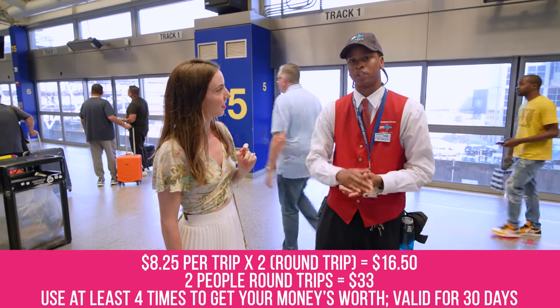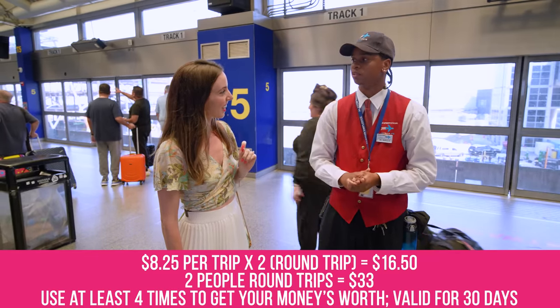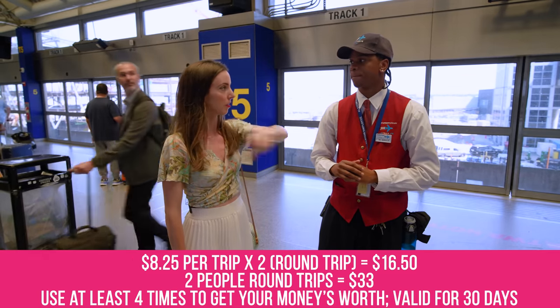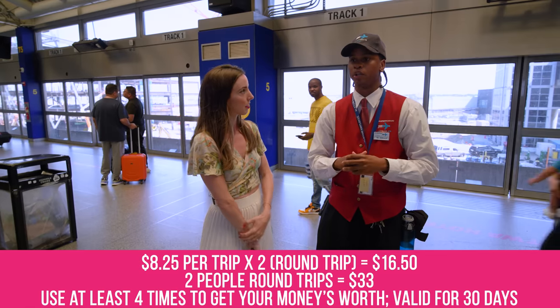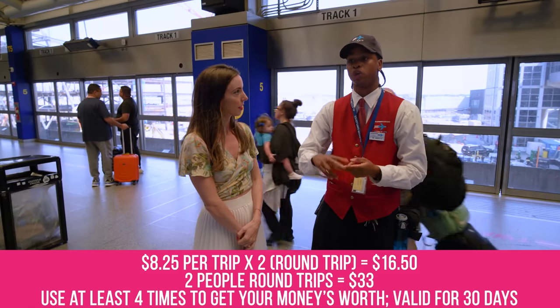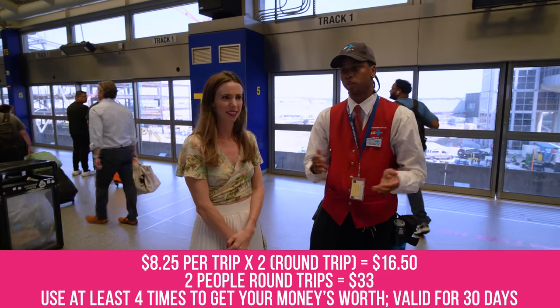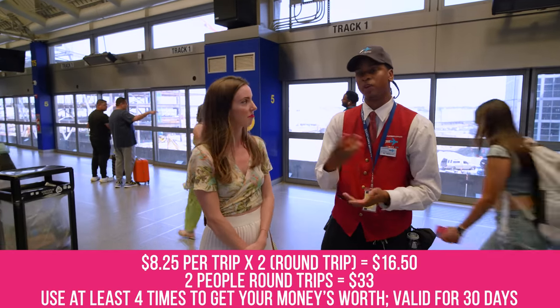You can buy the 10-trip pass right at Jamaica or Howard Beach Station when you're leaving, right before you scan out. So if you're a party of two and you know you're coming back, get the 10-trip for $25 — five trips times two is essentially $50 in individual fares, but you spend only $25. That's a really good deal.